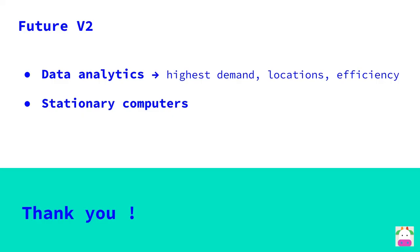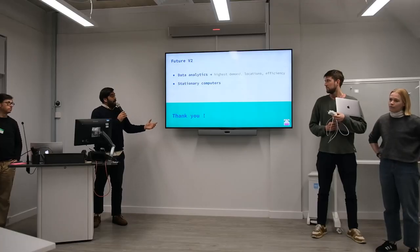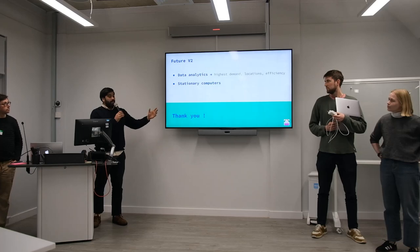For the future, it would be really important to collect a lot of data to see how efficiently the computers are being used in hospital. We'd see which computers are in highest demand, in what locations, and perhaps where resources need to be distributed. In the future, we could also expand this out to stationary computers across the hospital as well.